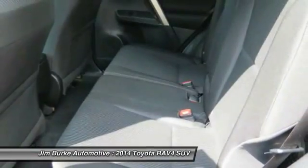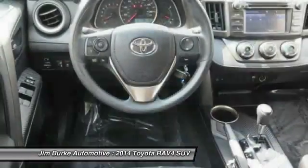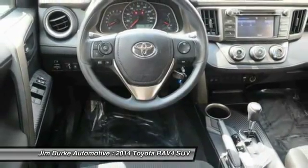Child safety locks. Is love at first sight really possible? Let us know when you stop in.